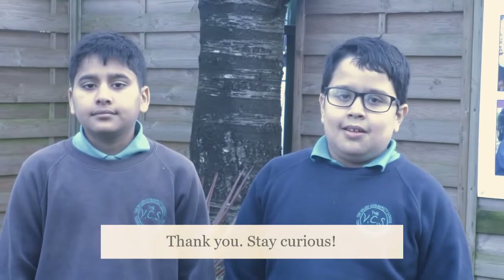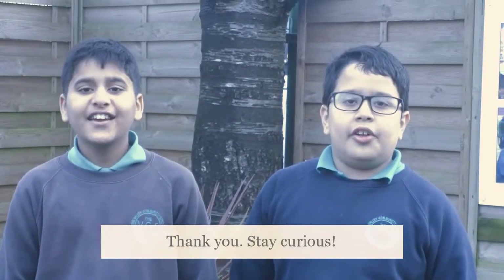We hope we inspired you to investigate more about our solar system. Thank you for watching. And stay curious.